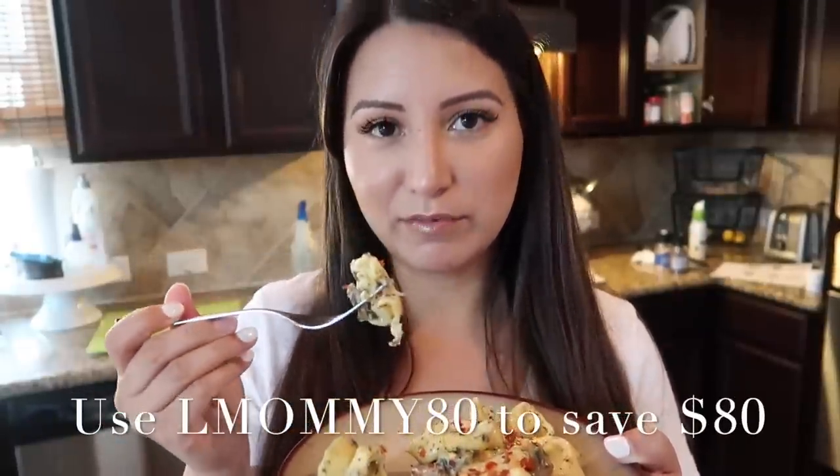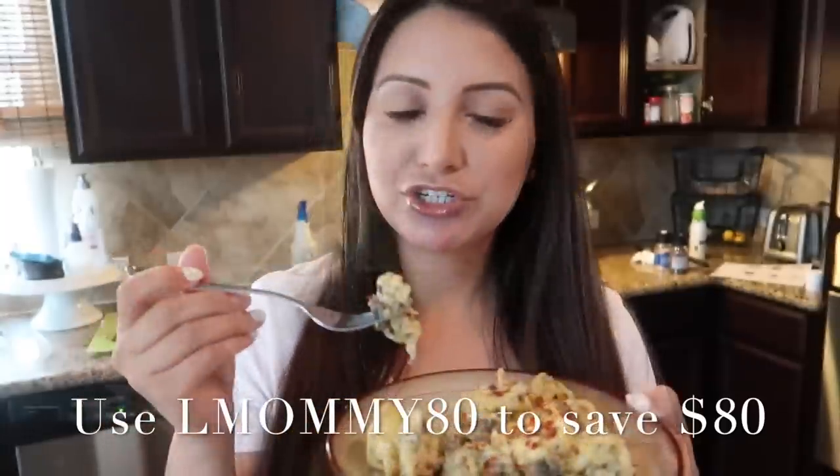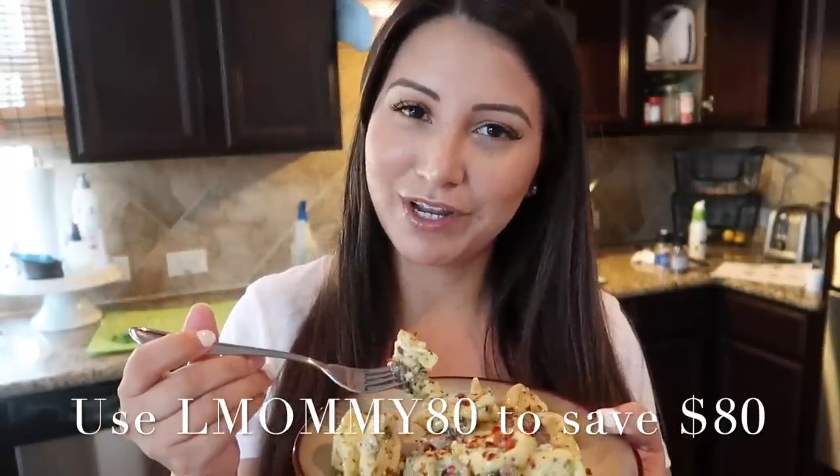Lunch is served, guys — and it's actually really good. I've already tasted it. I did add a little bit of red pepper; they did include a little bit of red pepper in the box as well if you wanted to garnish it. I love mushrooms — anything with mushrooms and a cream sauce is delicious. Make sure to check out the code and the link down below for $80 off your first HelloFresh box.